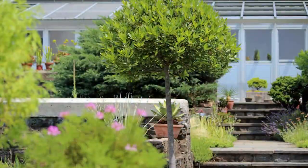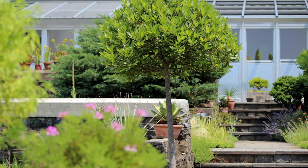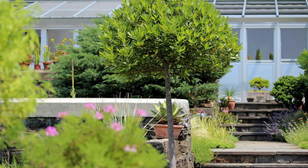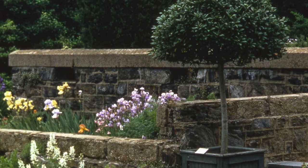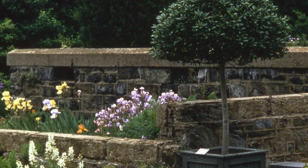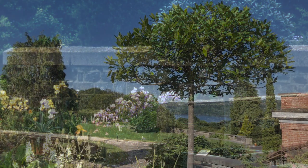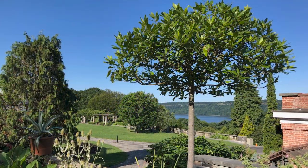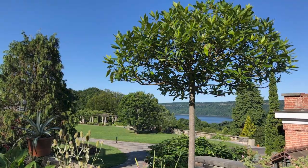It will not survive New York City's comparably cold winters and must come indoors each year. When it returns to the garden in the spring, we cover the foliage with thin fabric to gradually harden the leaves off to the direct rays of the sun. Annual pruning keeps this tree tightly shaped like an open umbrella. The regal form adds to its character in the garden and hints at its long history with humans stretching back to antiquity.